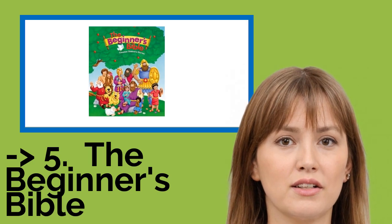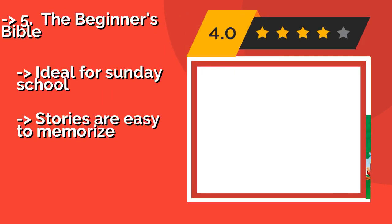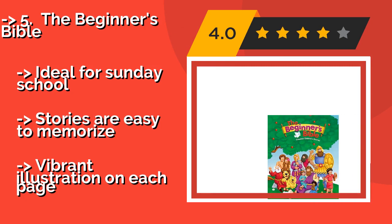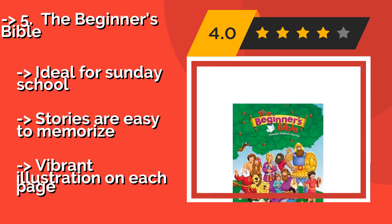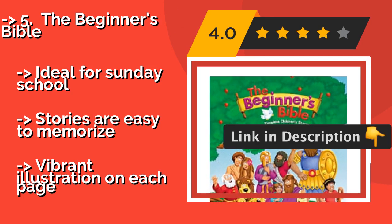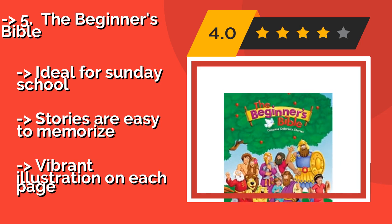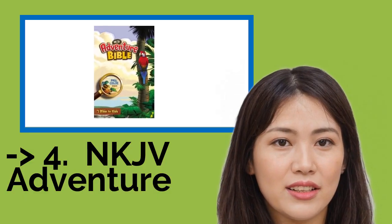The fifth product on the list is The Beginner's Bible, approximately $13. It breaks each story down so that it's easy for little ones to understand and apply, and the fun, cartoonish pictures make every tale inviting. In fact, adults may find that they learn a thing or two while reading it. It's ideal for Sunday school, stories are easy to memorize, and features vibrant illustrations on each page.